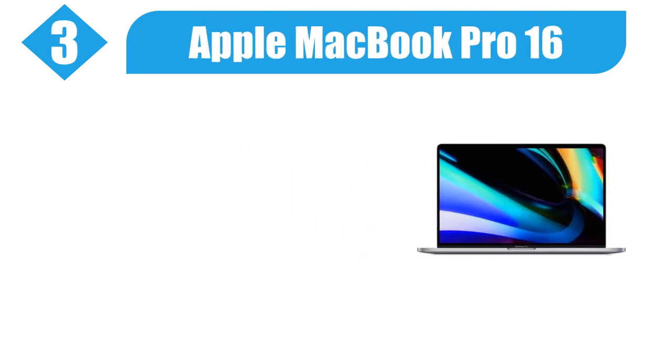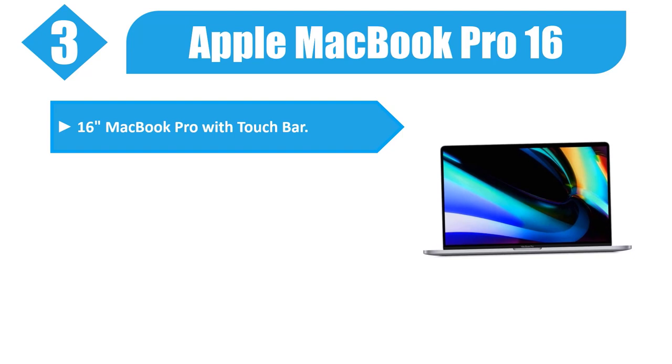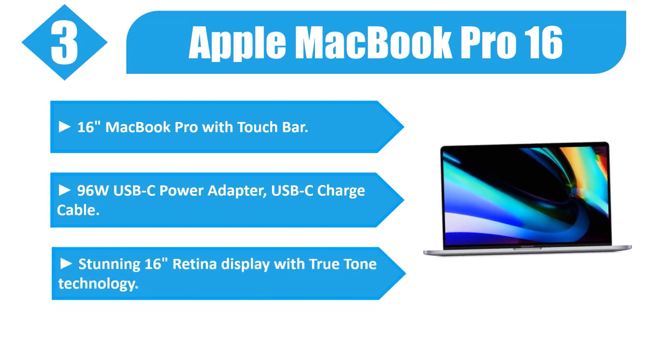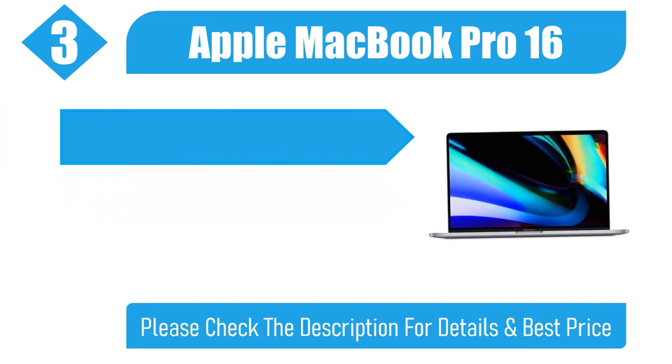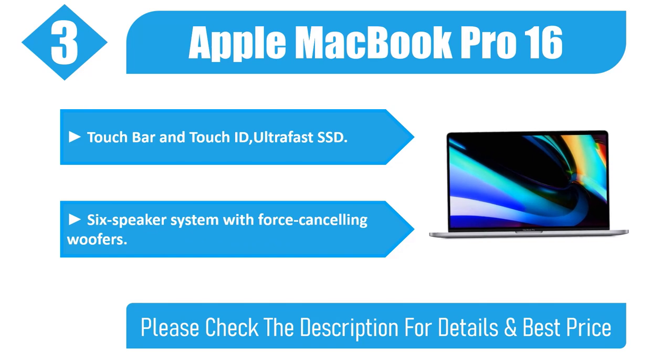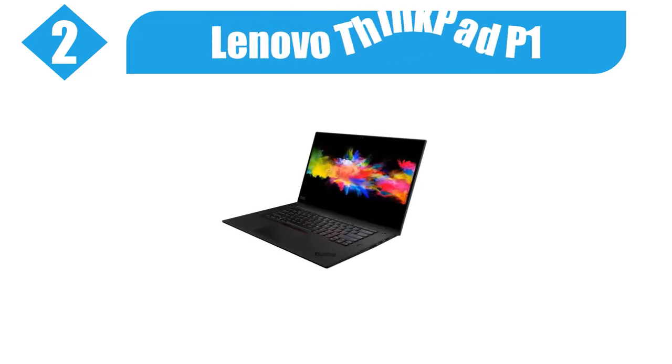Number 3: Apple MacBook Pro 16. 16-inch MacBook Pro with Touch Bar, including a 96-Watt USB-C Power Adapter and USB-C Charge Cable. Features a stunning 16-inch Retina Display with True Tone Technology, Touch Bar and Touch ID, Ultra Fast SSD, and a 6-Speaker System with Force Cancelling Woofers. Please check the description for details and best price.